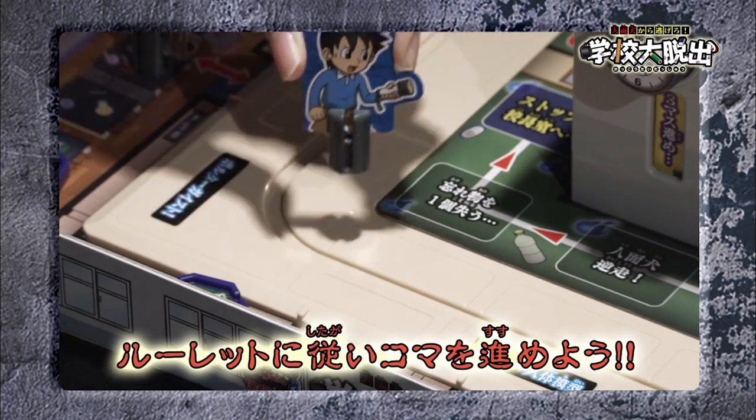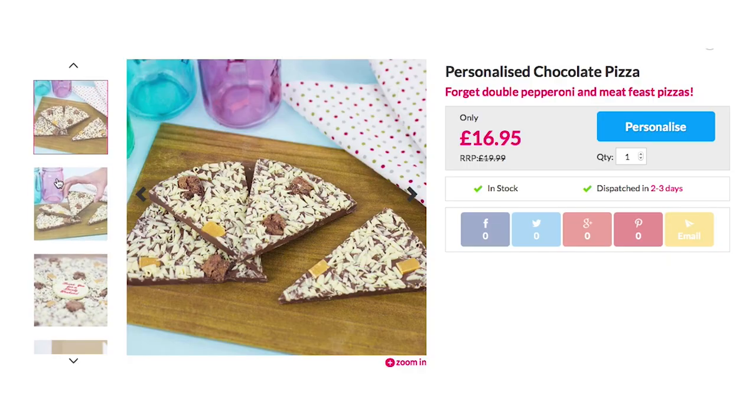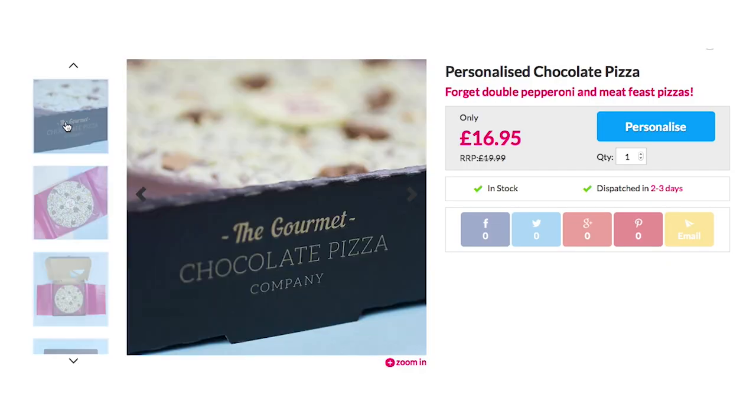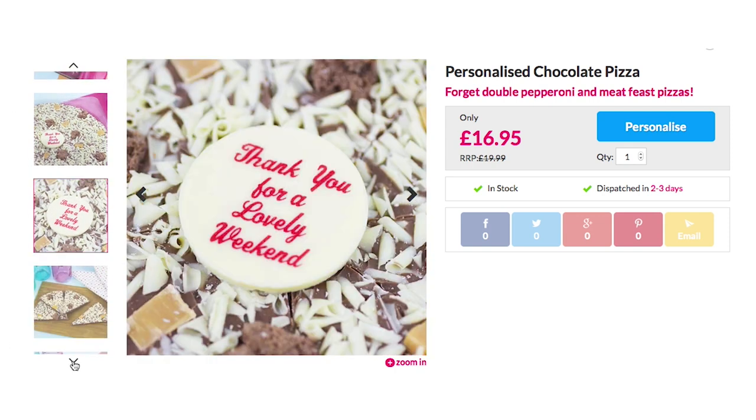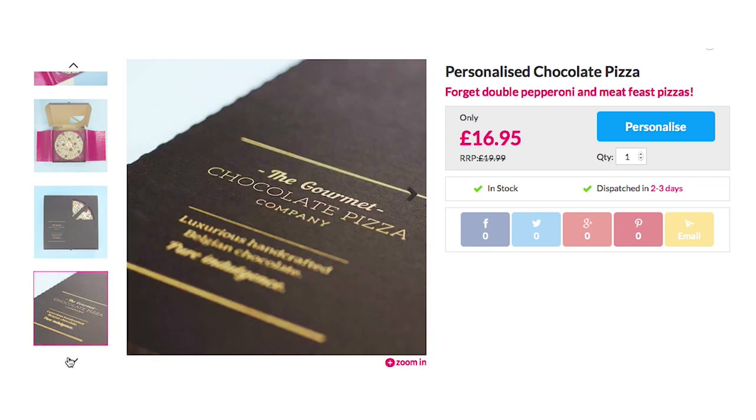If you end up in the school cafeteria, take a break from running for your life and enjoy a personalized chocolate pizza made from Belgian chocolate. Select from one of six different flavors and personalize the message plaque in the middle, making it a great item to bring to someone's birthday.